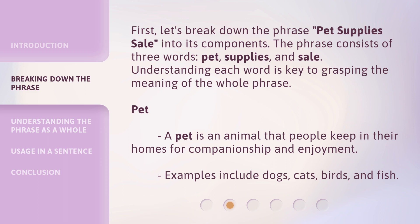Pet: a pet is an animal that people keep in their homes for companionship and enjoyment. Examples include dogs, cats, birds, and fish.